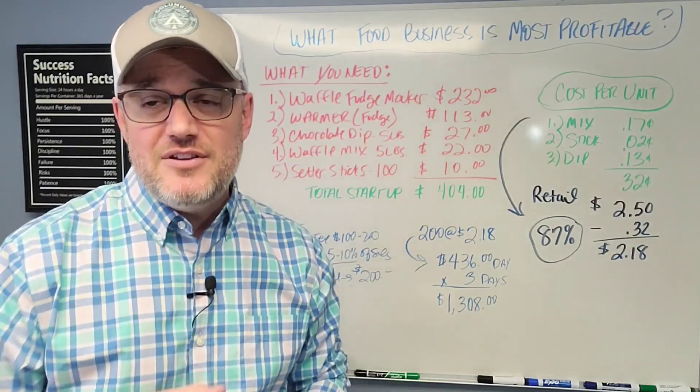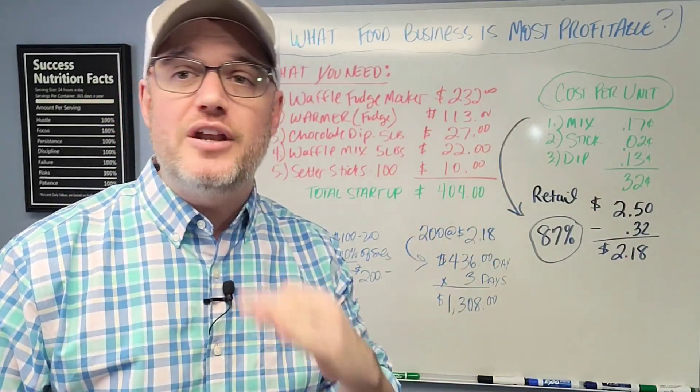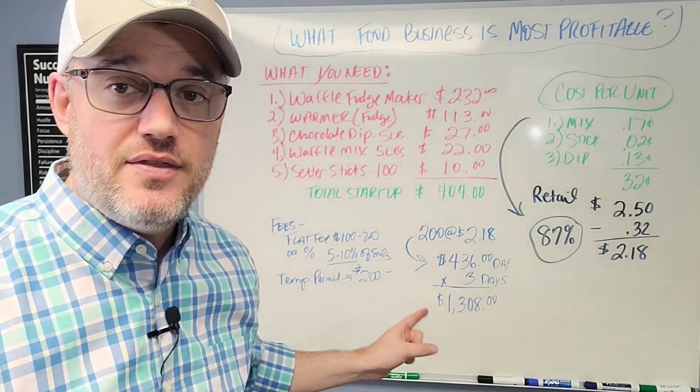So let's dive into what you'll specifically need to get up and running. Then I'm going to go over these numbers and show you exactly how much profit you can make on each unit, and then set some goals for yourself to sell a certain amount of units per day.